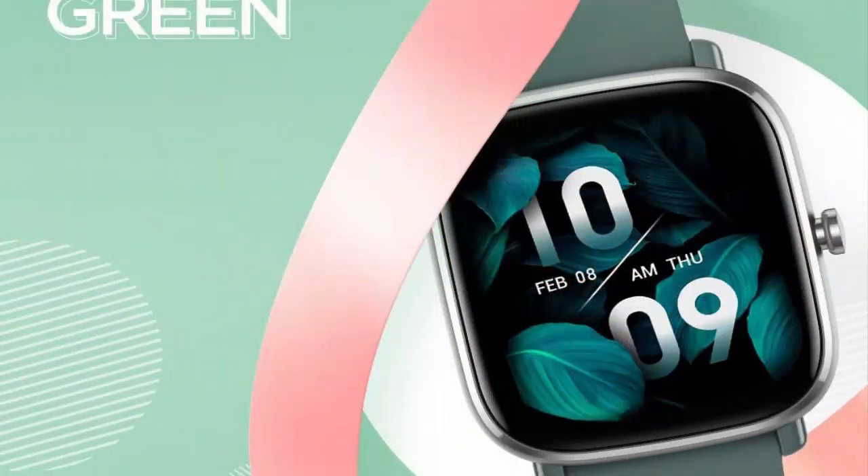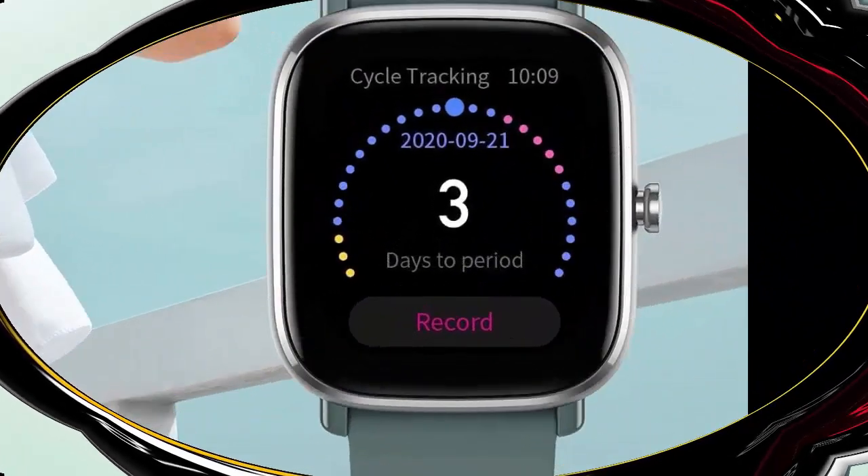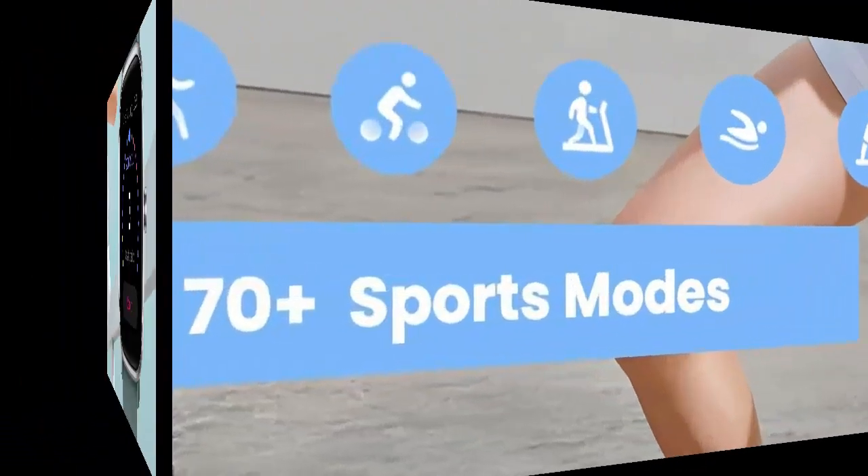Amazfit GTS 2 Mini Smartwatch for men, Android and iPhone compatible. Features include Alexa built-in, 14-day battery life, fitness tracker with GPS and 70-plus sports modes, blood oxygen and heart rate monitor, and 5ATM water resistance.